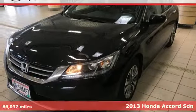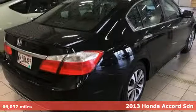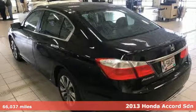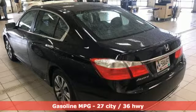It's a 2013 Honda Accord Sedan. Every Honda is designed with the driver in mind. It boasts an impressive list of features, like these.